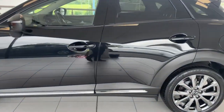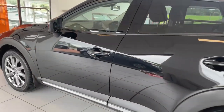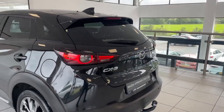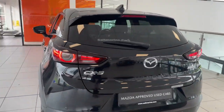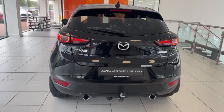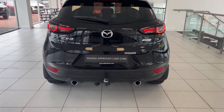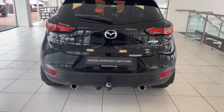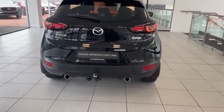Of course, keyless entry on both front doors. At the rear doors you've got your rear privacy glass, as well as rear privacy glass on the rear windscreen. You've got your rear LED tail lights, dual exhaust, rear parking sensors, and of course a rear reversing camera.